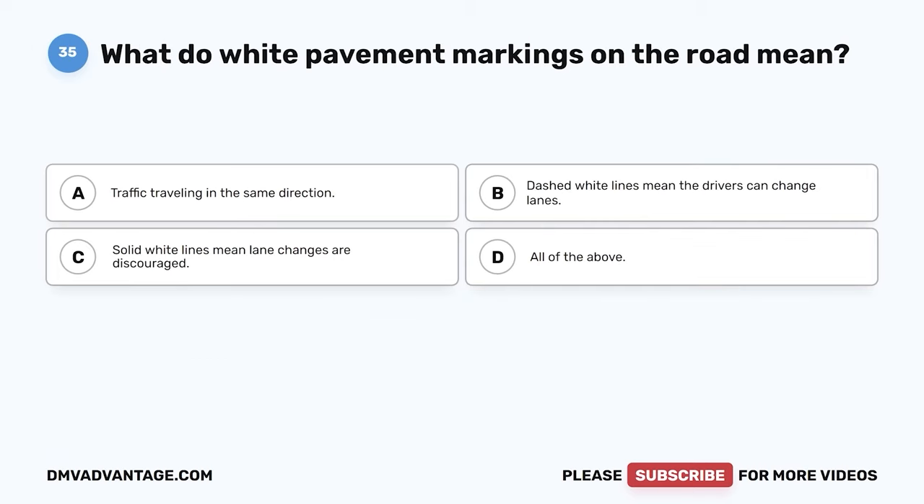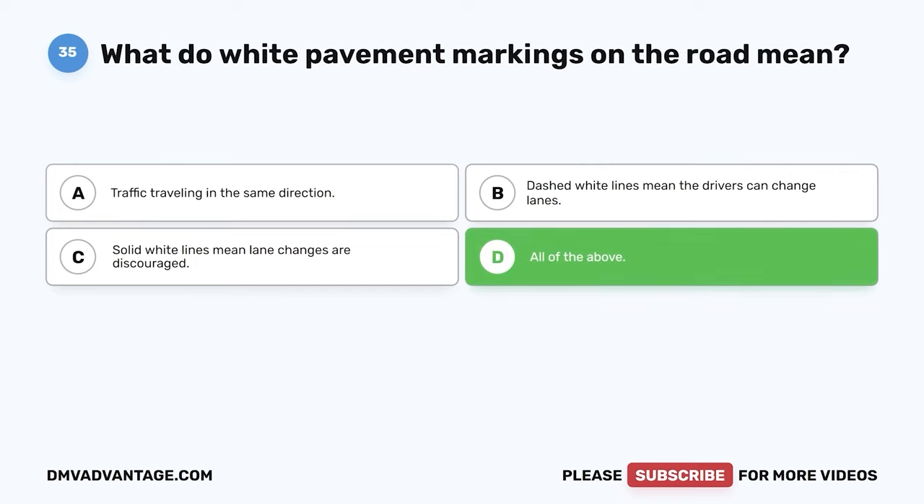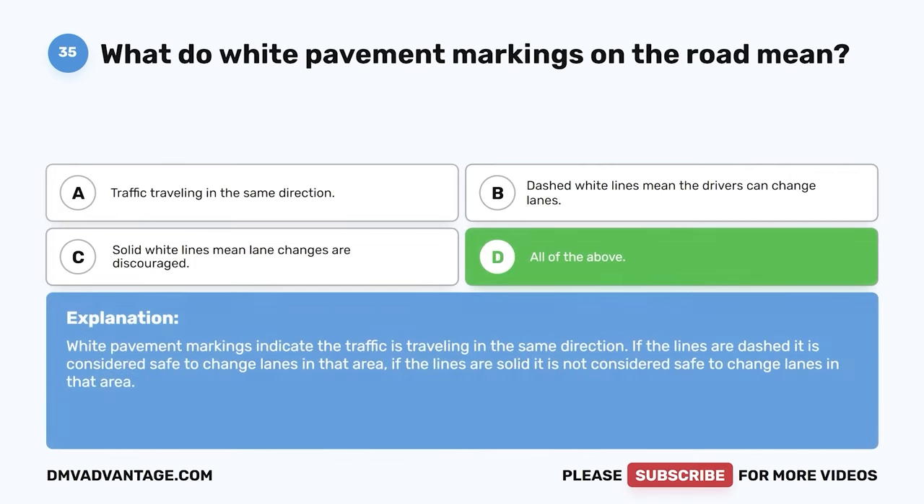Question 35: What do white pavement markings on the road mean? A: Traffic traveling in the same direction. B: Dashed white lines mean drivers can change lanes. C: Solid white lines mean lane changes are discouraged. D: All of the above. The correct answer is D. White pavement markings indicate traffic is traveling in the same direction. Dashed lines indicate it is safe to change lanes; solid lines indicate it is not safe to change lanes in that area.